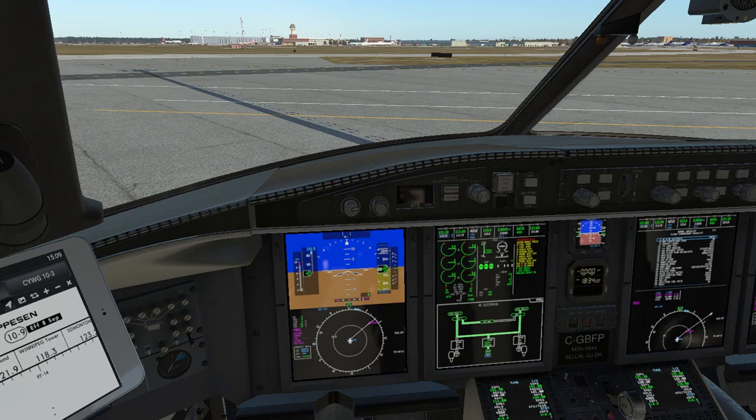Okay, so we've copied that down. Now we've got to read it back: "Golf Bravo Foxtrot Papa is cleared to Toronto Airport as filed. Depart Runway 1-8, Duxus 1 Departure, Squawk 4252." Then they're going to say something like "Read back correct, contact ground 121.9, ready to taxi."